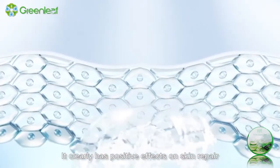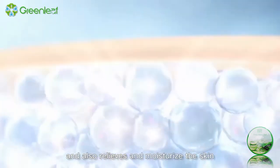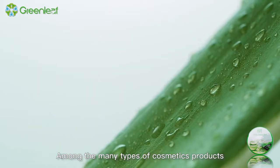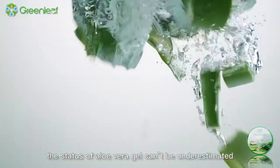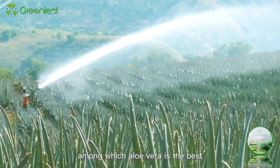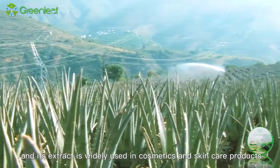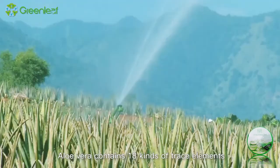It clearly has positive effects on skin repair and also relieves and moisturizes the skin. Among the many types of cosmetics products, the status of aloe vera gel can't be underestimated. There are hundreds of kinds of aloes all over the world, among which aloe vera is the best, and its extract is widely used in cosmetics and skin care products.